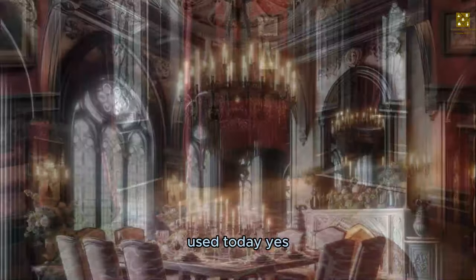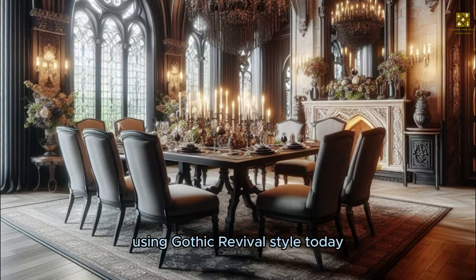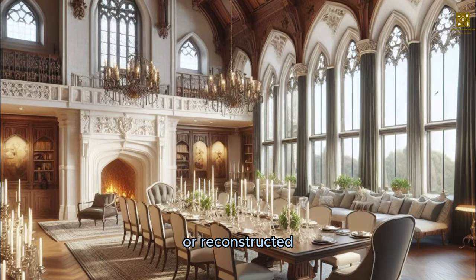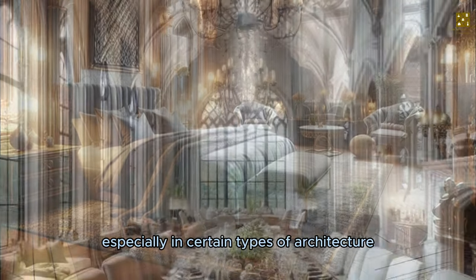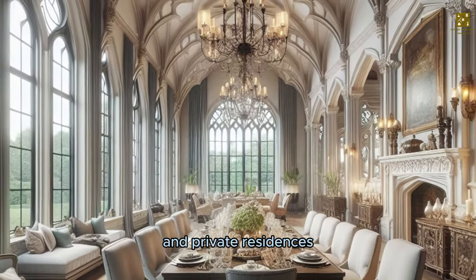Is this style used today? Yes, there are still architects and designers using Gothic Revival style today, especially for restored or reconstructed historical buildings. Also, some new buildings are designed in the Gothic Revival style, especially in certain types of architecture, such as churches, schools, public buildings, and private residences.